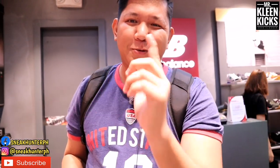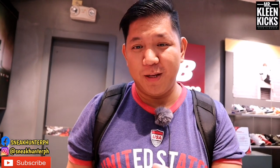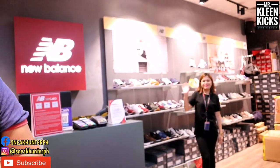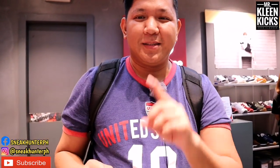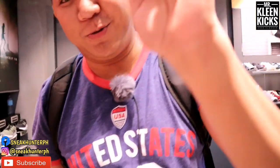That's it for today's video, guys! If you like this video, please hit the thumbs up button, subscribe, and hit the notification bell to get notified every time I upload a new video. Shoutout to Mr. Mikael Anuber and Miss April Padis for letting us vlog here at the New Balance store. They are very nice and very accommodating. SneakHunterPH will be back with another sneaker content soon!